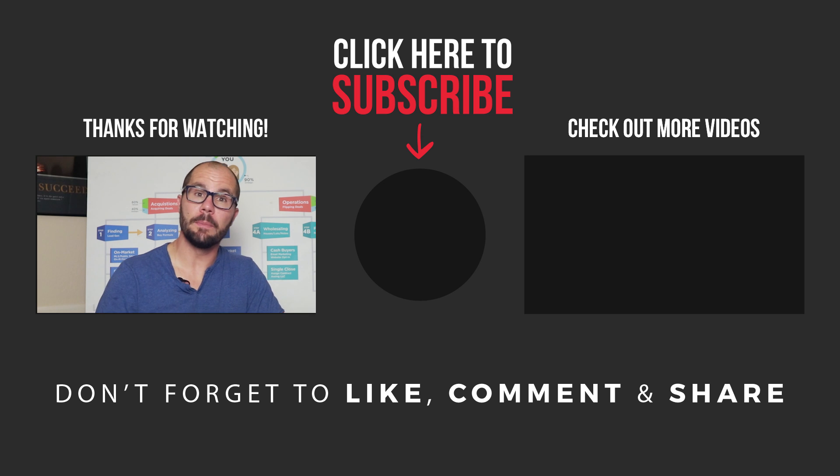Remember, it's not about the money — it's about having the time and freedom to be, do, have, and give everything you want in life. Be sure to subscribe to my channel. Watch the next video where I'll show you how to get a top-selling real estate agent to help decide exactly what you should fix on a rehab — and how to get them to do it for free. I'll see you on the next video.